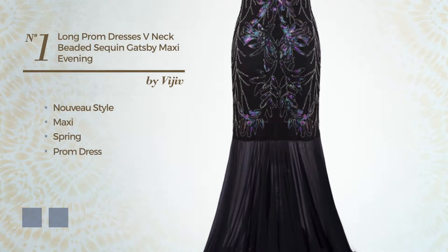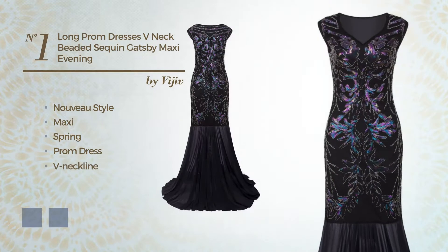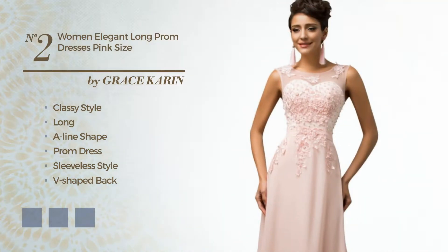8 hand-picked long hemline prom dresses, hand-picked from over 3,000 fashion designers catalogues. At any time, click the circle and get the details about your favorite dress.